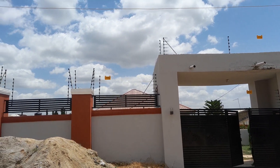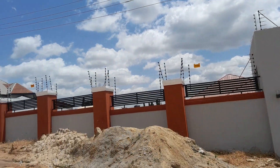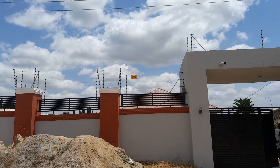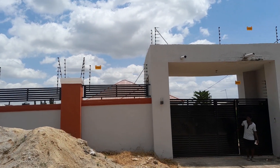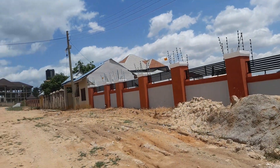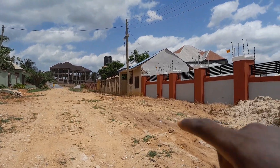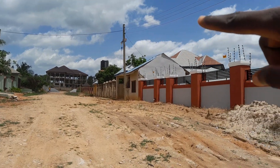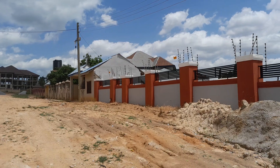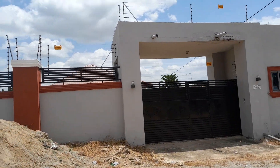Hi guys, welcome to the channel and thanks for joining me. This is the three-bedroom house for sale in Kumasi Ejisu, a town called Adakujachi. This is the main street in front of the house, and this side of the road leads to the main Accra-Kumasi road. It's about five minutes walk from here to the road.